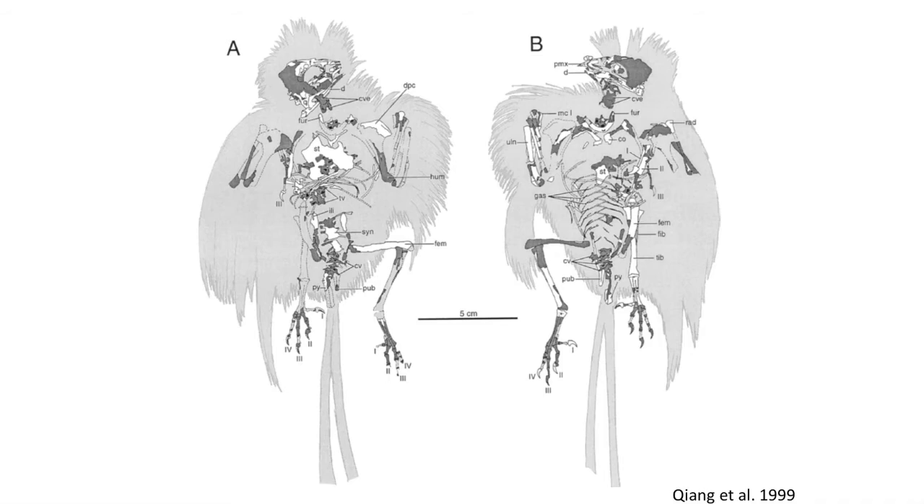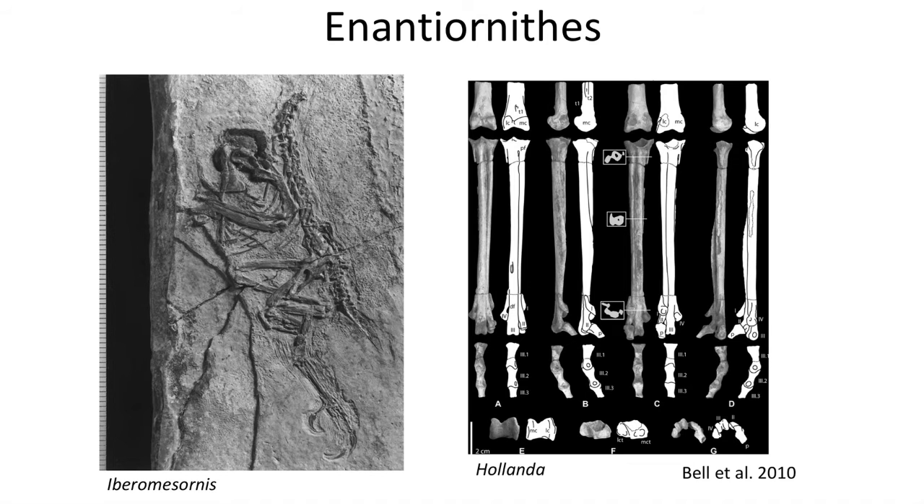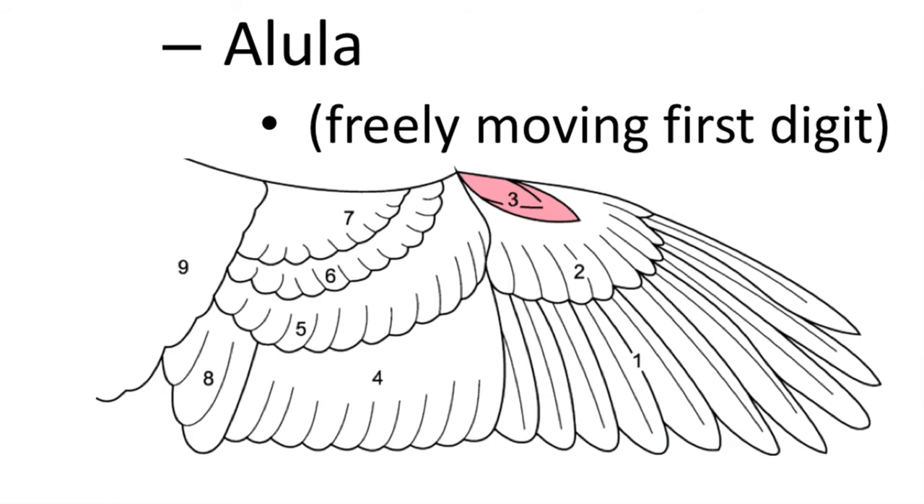The next group are by far the most diverse of the Cretaceous birds, the Enantiornithes, which are found all around the world. They are small, sparrow-like birds which featured teeth, but have all the characteristics of modern birds, such as a broad sternum, loss of a bony tail, and a fused synsacrum. These tiny birds were highly successful during the Cretaceous and lived alongside the dinosaurs. One additional advanced feature they have was a fused tarsometatarsus and the presence of a hallux, which is a freely movable first digit, and they were really good fliers.